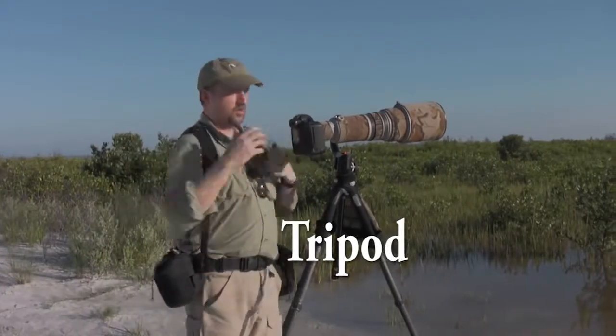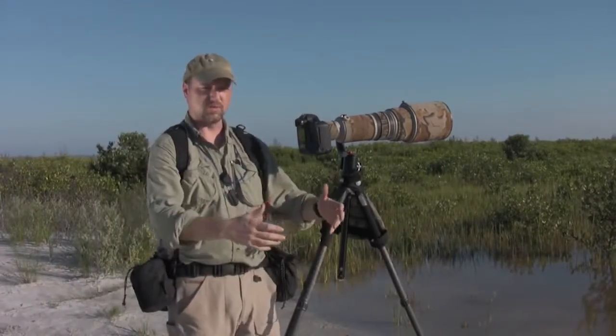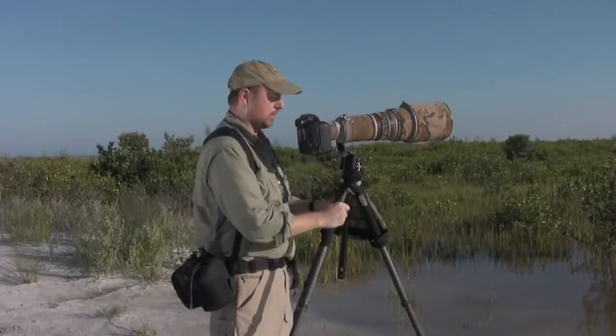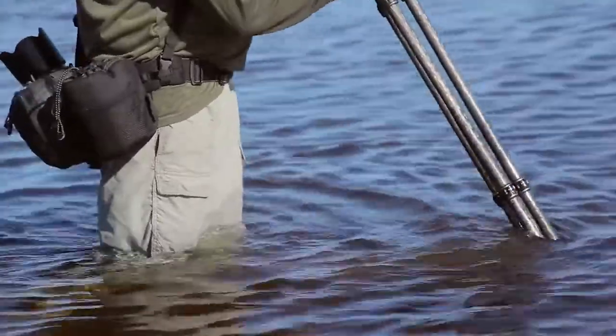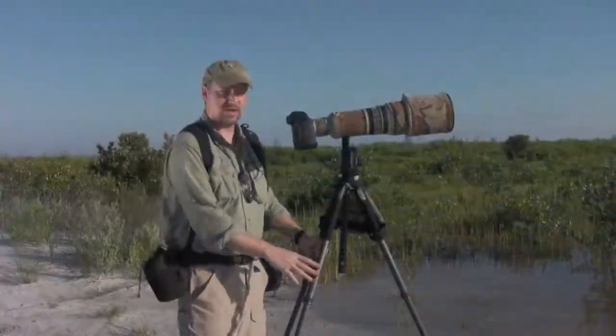A tripod cuts down on fatigue. Wading is a resistance exercise — every time you're walking through water you're fighting the weight of that water with your legs, so you're going to get tired. Down here in the Florida sun we've got sun, humidity, and bugs, so anything you can do to relieve fatigue is good. The other important part is that the tripod acts as my feelers — it becomes part of me as I'm moving through the water, and I can use it as a walking stick to feel for obstructions ahead. A flimsy tripod is as bad if not worse than no tripod at all.